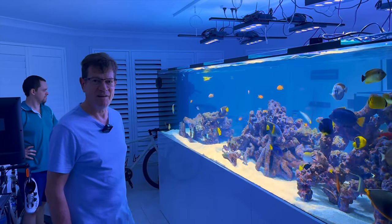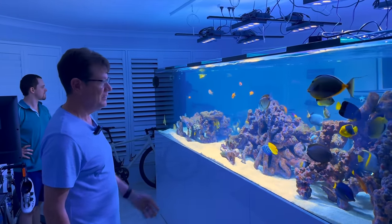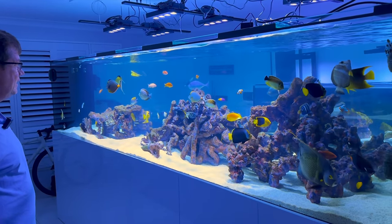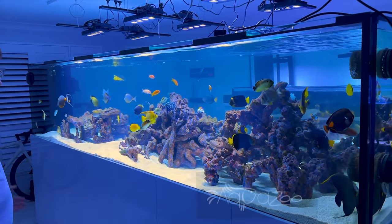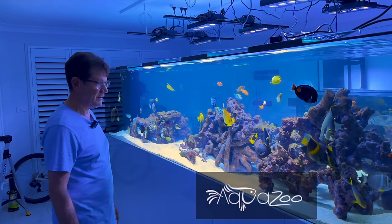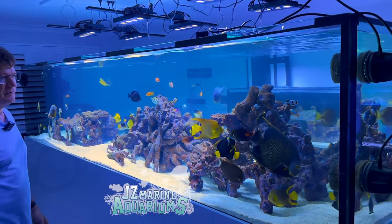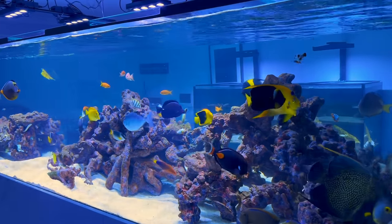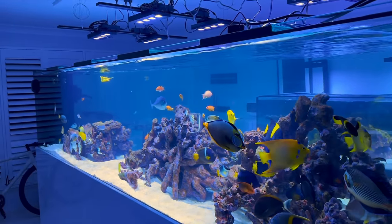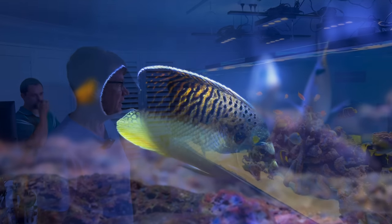Thanks for coming, Sam — I follow your channel and really enjoy what you do. This is a 4,000 litre system. The concept was designed by Mitch from Aquazoo, and the tank was put together by Chris from JZ Marine. We've just evolved it from there and added a whole bunch of beautiful fish. I've got some really nice fish here, some that you don't see too often in the hobby.